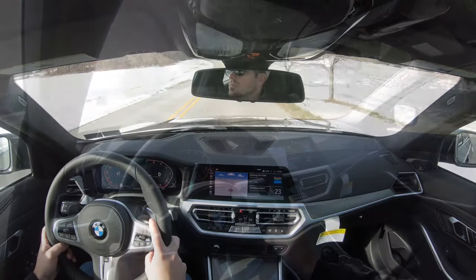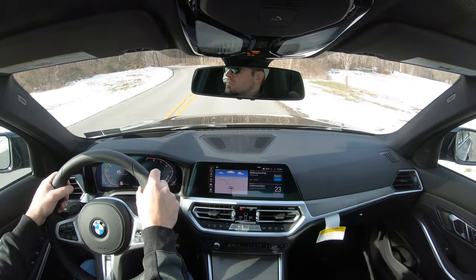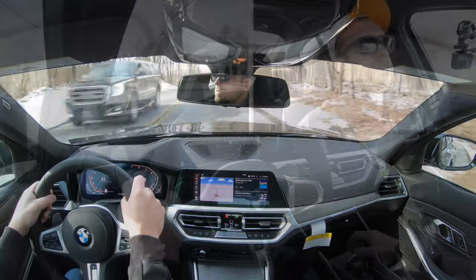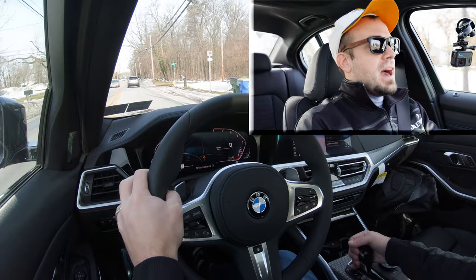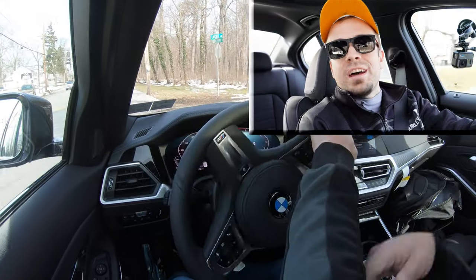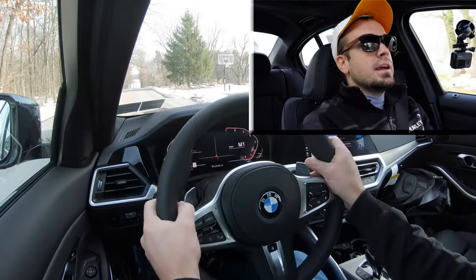Let's go ahead and find a straightaway and first test out the paddle shifters in the 330i to see how quickly they react. I'm going to slide the shifter all the way back and to the left — that gives me full manual control over the shifting and the car will not shift for me automatically.